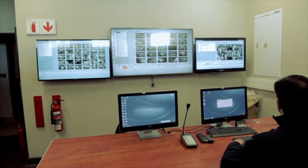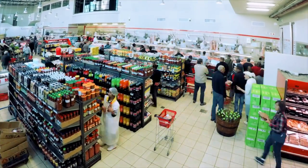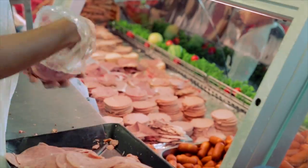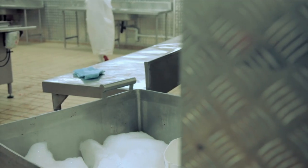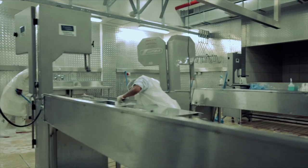Our CCTV cameras provide 24-hour surveillance of the premises to ensure the safety of our customers and employees. Food safety and hygiene are vital elements of any food business, and we ensure that strict hygiene standards and procedures are in place so that our customers can have peace of mind when purchasing our products, knowing they are 100% safe for consumption. Our specialized cleaning team ensures that all facilities are deep cleaned from top to bottom at the end of each day in preparation for the new business day ahead.